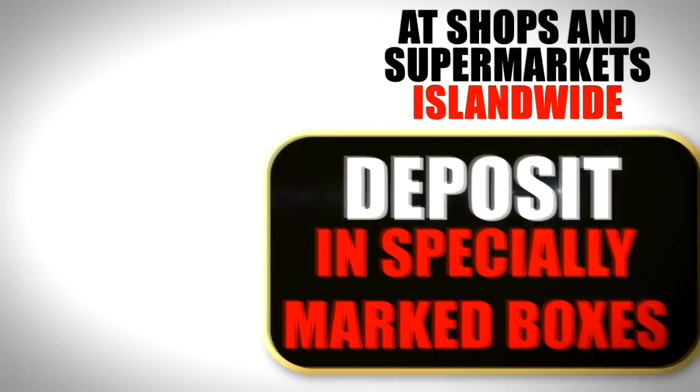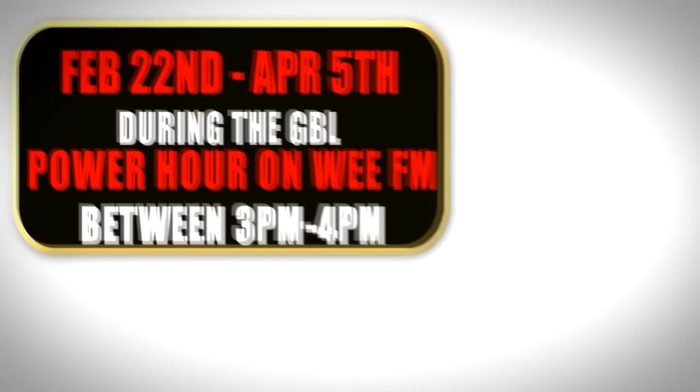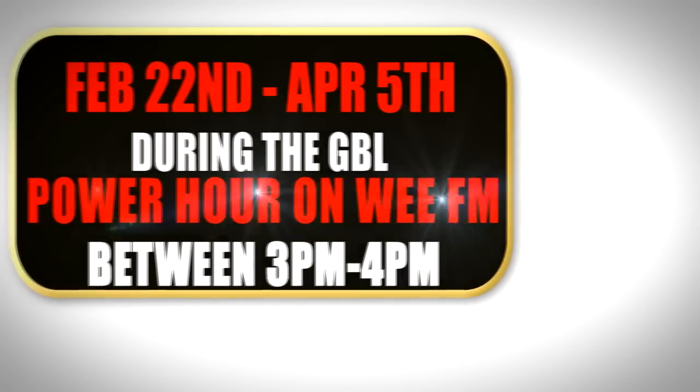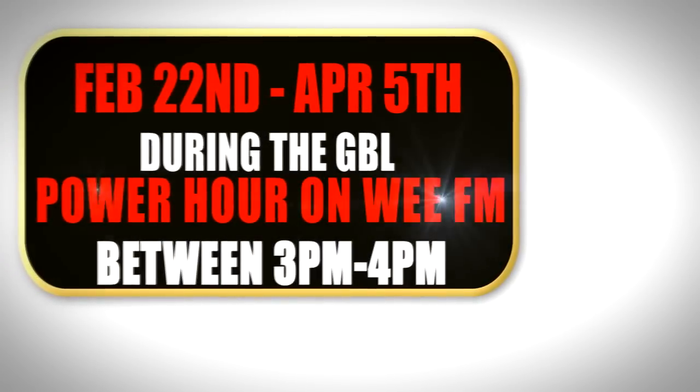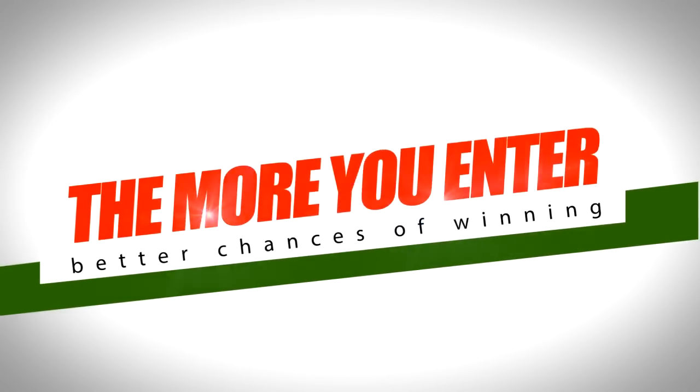At shops and supermarkets island wide. Drawings take place every Friday from February 22nd to April 5th, during the GBL Power Hour on WeFM between 3 to 4 pm. The more you enter, the better your chances of winning!